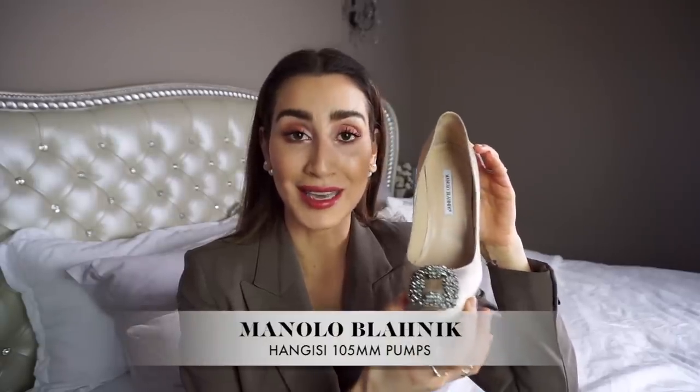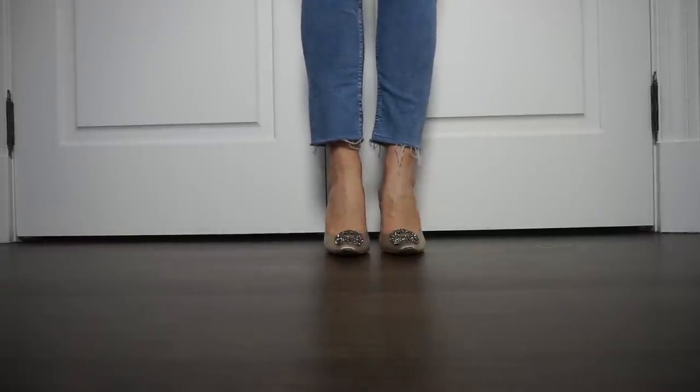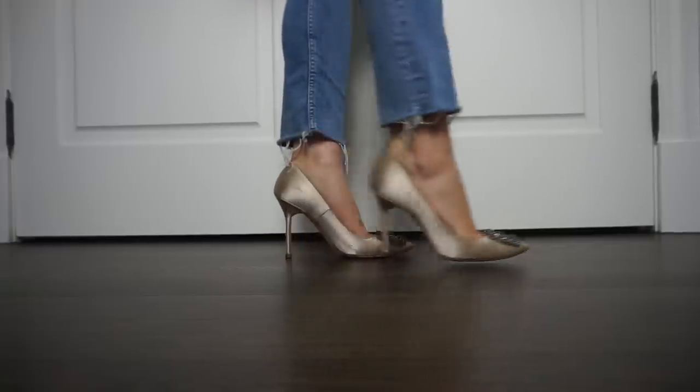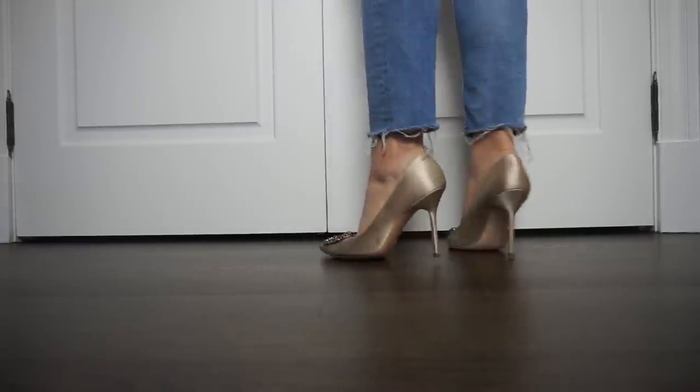This next shoe is super special and sentimental — not only is it absolutely stunning, but this was one of the shoes I wore on my wedding day. This is the Manolo Blahnik Hangisi pump. As you can see, it is made out of a champagne satin with a beautiful heel that is not too high and not too low, and a beautiful Swarovski crystal brooch on the toe. It also has a pointy toe — you're going to see a theme with my favorites. It does have a higher vamp than the Christian Louboutin Pigalle, but they're absolutely stunning.